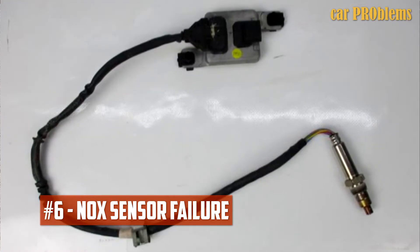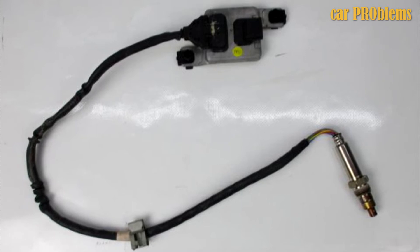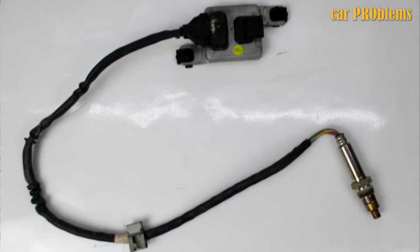NOx Sensor Failure: A few reports about this problem were submitted. Users claimed that the NOx sensor in their trucks had stopped working. The failure caused the engines to stall or not start after several attempts.